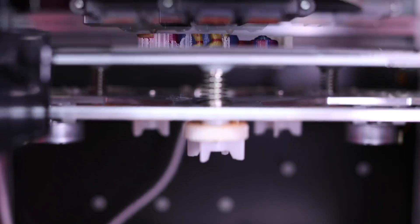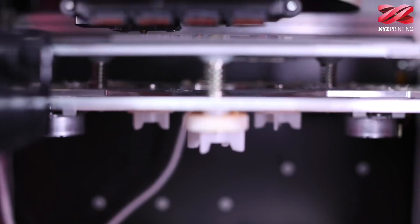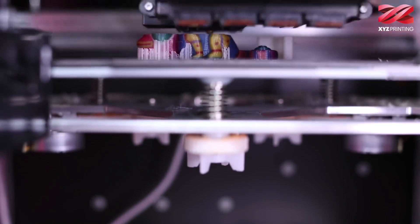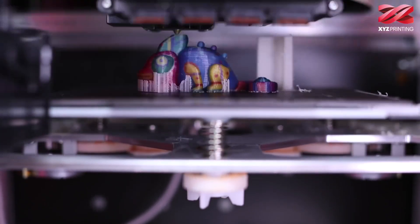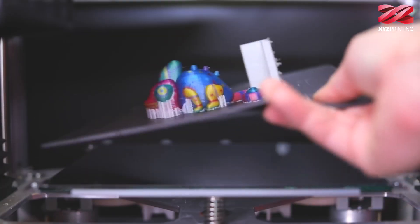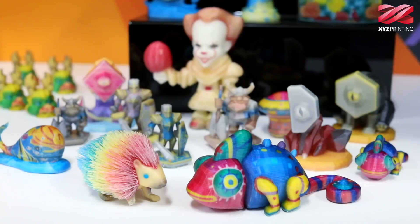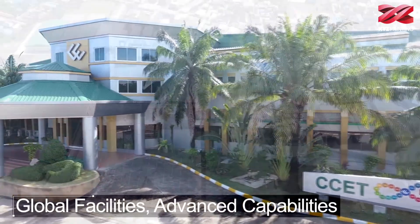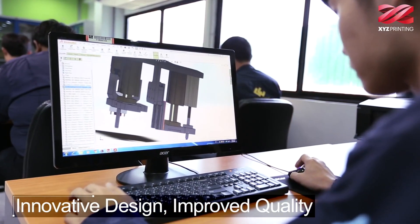For number five, the XYZ Printing DaVinci Color Mini, which uses extrusion technology. It has a build volume of 130 by 130 by 130 millimeters. It's based in Taiwan and uses an all-in-one color cartridge. Pricing starts at $1,599. The CEO of XYZ Printing, Simon Shen, introduces the company, noting they have more than 355 engineers worldwide in the US, Singapore, Taiwan, and the Philippines, dedicated to developing 3D printers.